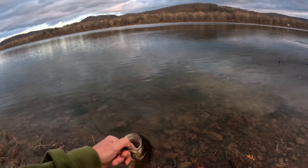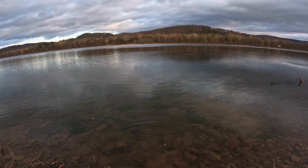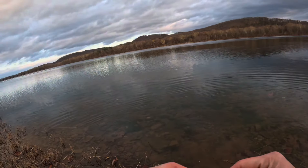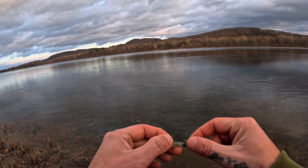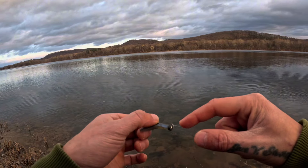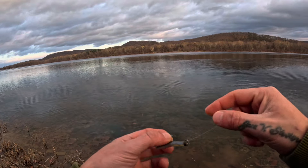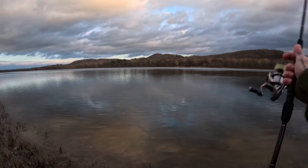This guy is hooked in the tongue, so we're going to let him go right away. This lure was pretty far in its mouth — hooked in the tongue. So I am going to retie because the little sandpaper lips kind of made a spot on my line. New knot. Let's see if we can get another one from here.